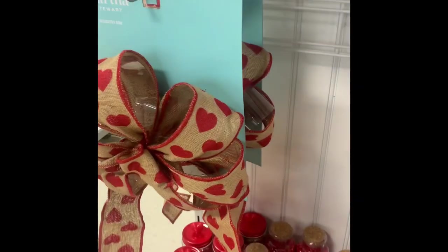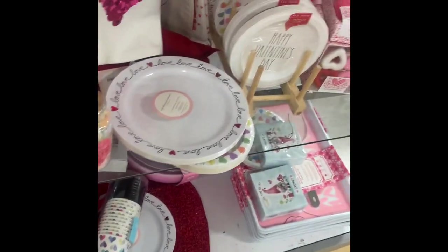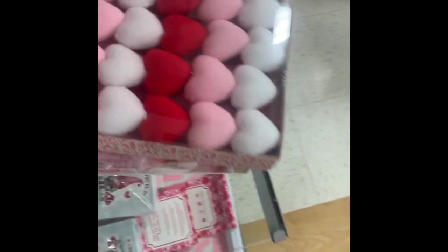They also had table runners and kitchen towels. I thought this bow was pretty cool for $7.99 — if you're giving someone a big gift, you could slap that on there. Then there was a 'Happy Valentine's Day' garland for $14.99.